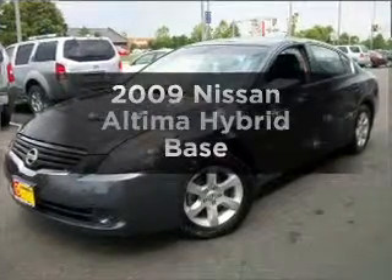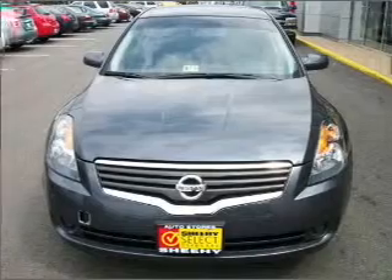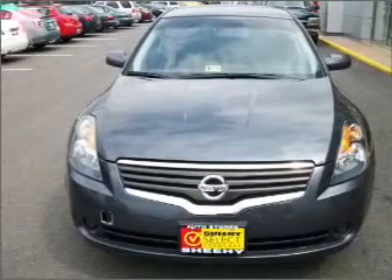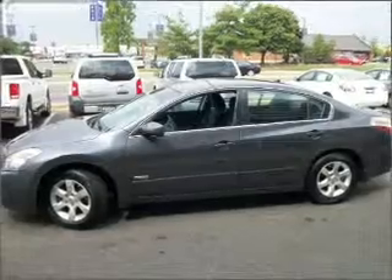Get noticed in this 2009 Nissan Altima Hybrid. Everything you need under one roof with this great vehicle, featuring an efficient four-cylinder engine connected to a smooth shifting automatic transmission.